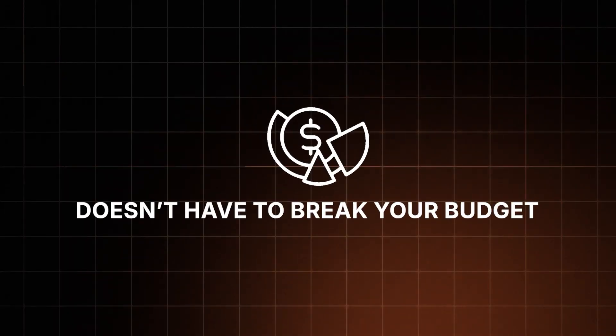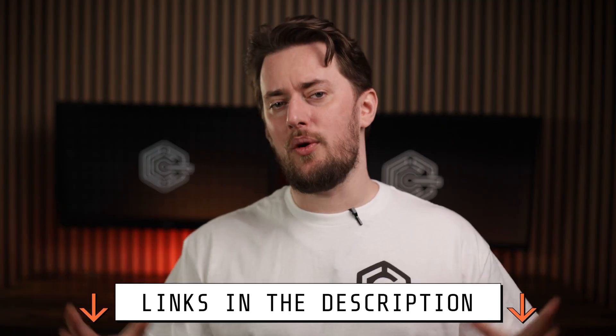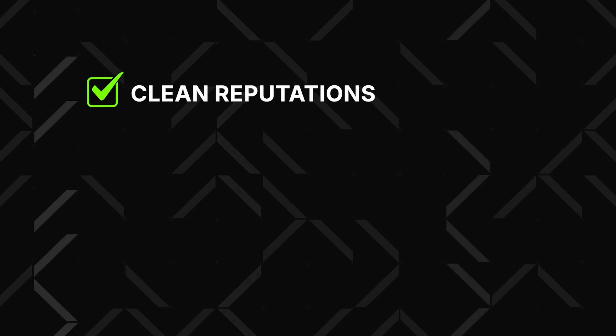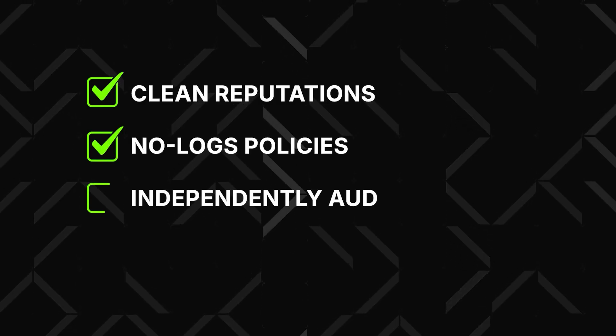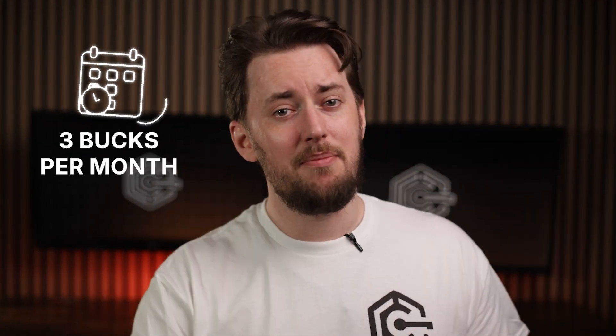A VPN subscription doesn't have to break your budget, so let's look at the best cheap VPN options and their pros and cons. Now a little disclaimer — this video is going to be purely about VPN prices and bang for your buck. I won't bore you with privacy and security stuff, but I've made sure that all of today's mentions have a squeaky clean reputation, audited no-logs policies, and top-tier encryption. And yet they still cost less than three bucks per month.